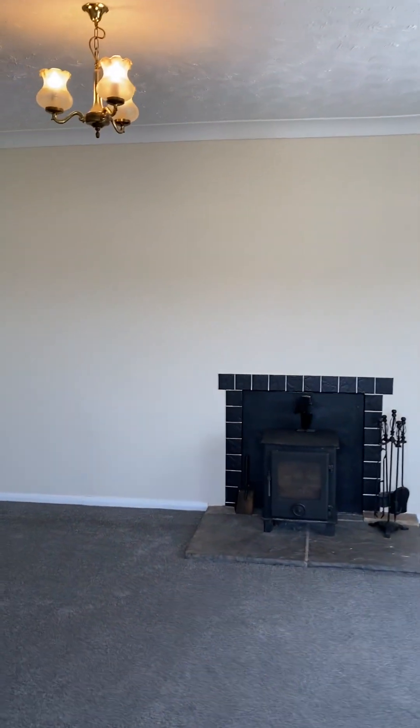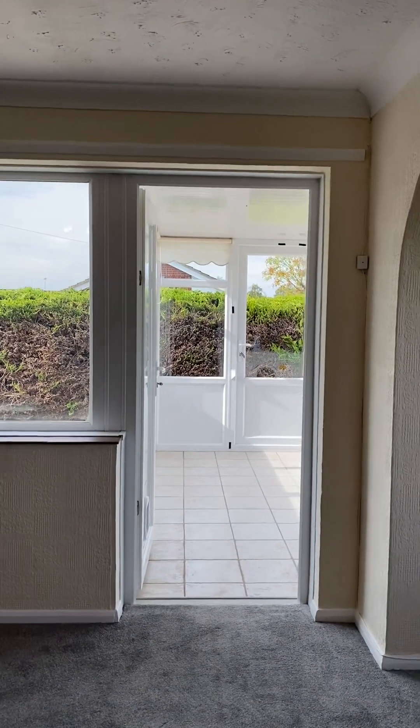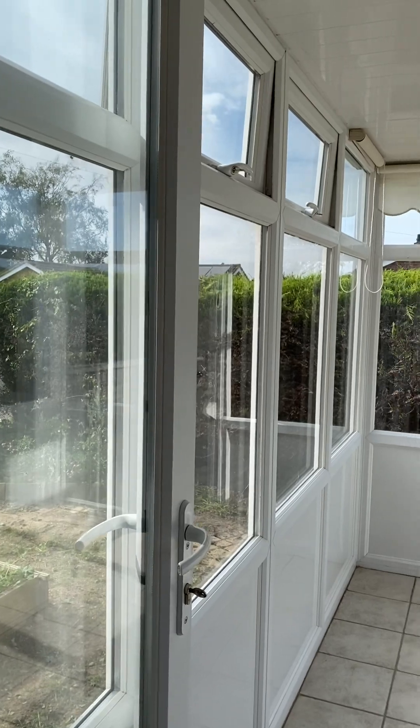The log burner is a feature log burner and isn't to be used. This also gives access to a nice conservatory which has got windows all the way around.